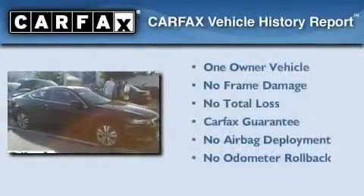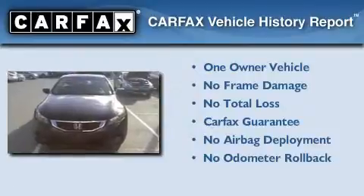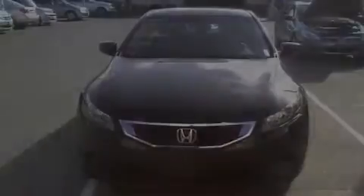This Honda has had only one owner, and it qualifies for the Carfax buyback guarantee. This vehicle won't last long at this price — call and arrange a test drive now.